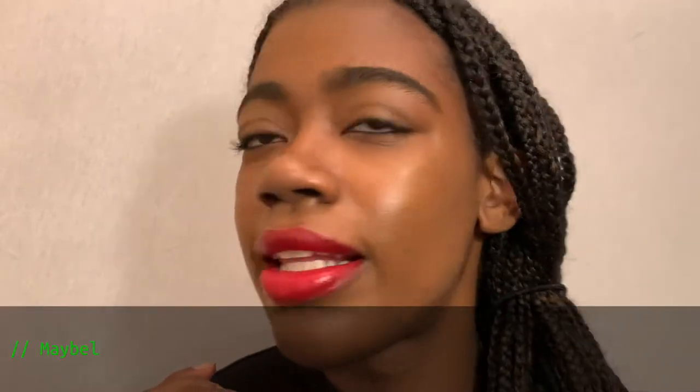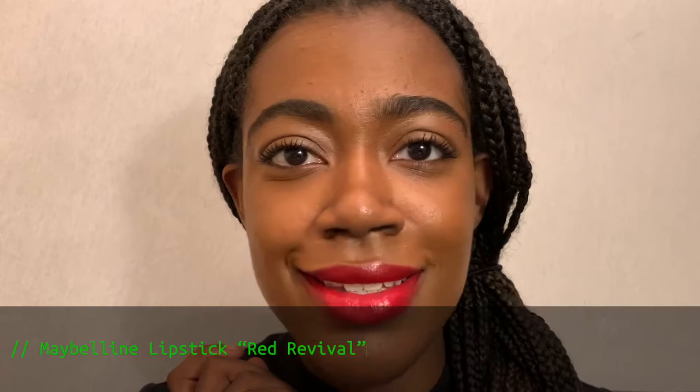We're gonna start first off with this beautiful shade from Maybelline — it is the shade Red Revival. Look at how bright this is, it's so red! I am not a big red wearer and I was really surprised that I had this many red shades. I love how nice this lipstick is — I probably got this as one of my first lipsticks I bought myself.